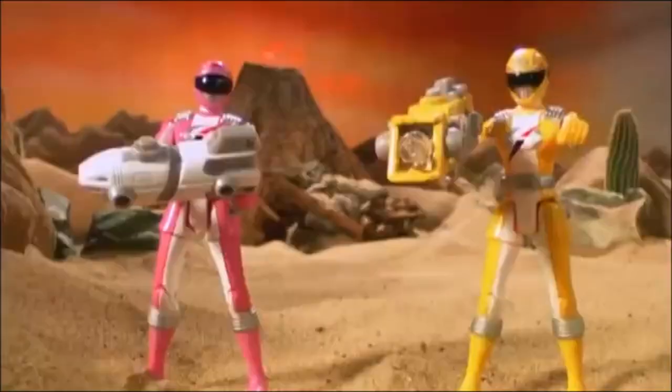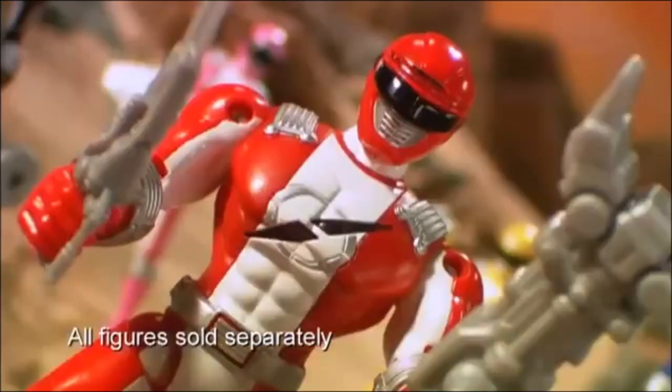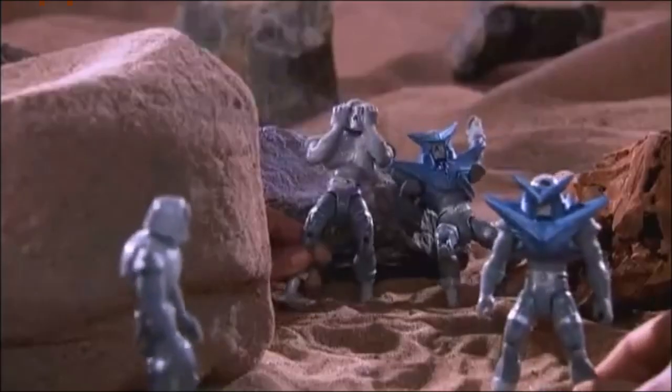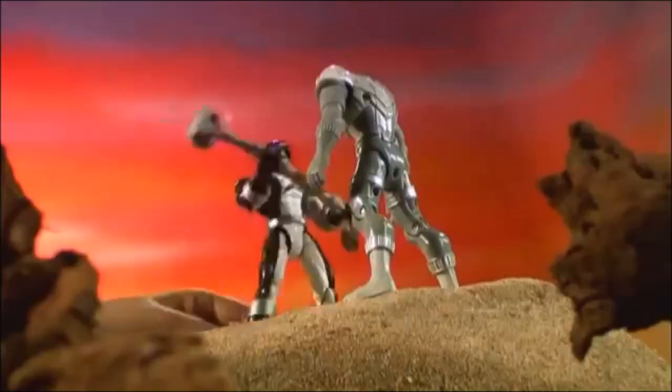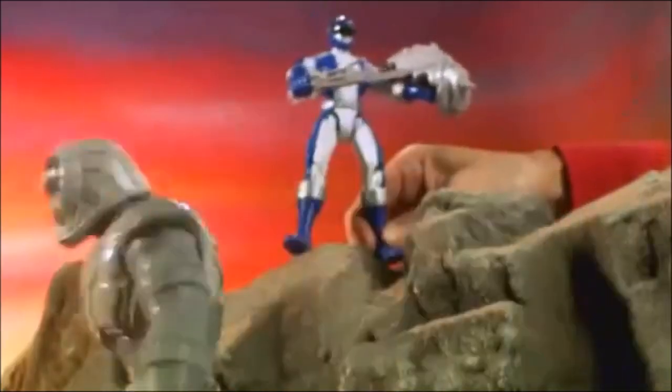Now call for the amazing Operation Overdrive Power Rangers figures with their own cool weapons! Black, red and blue with amazing lights and sounds to challenge your reactions! Nice try! Pink and yellow with light activated weapons, all of them with the power of alien destruction!